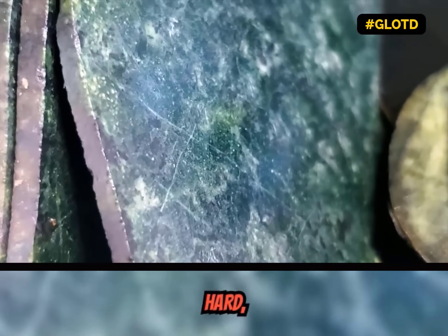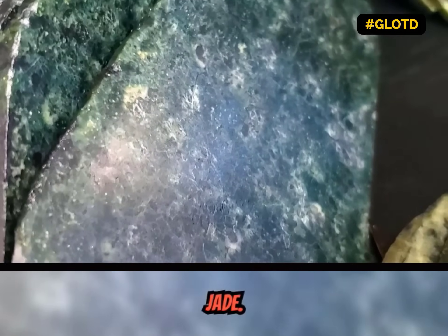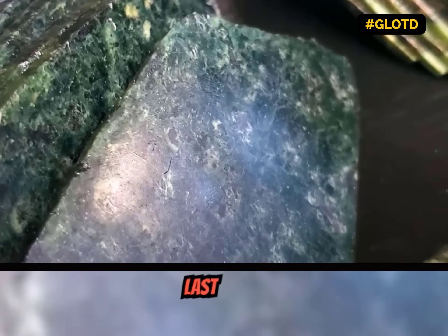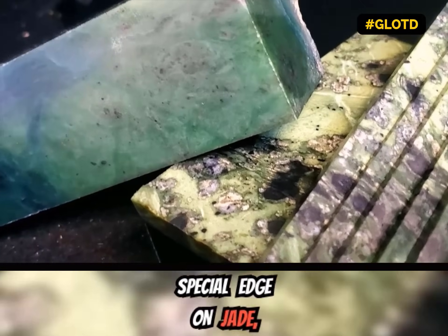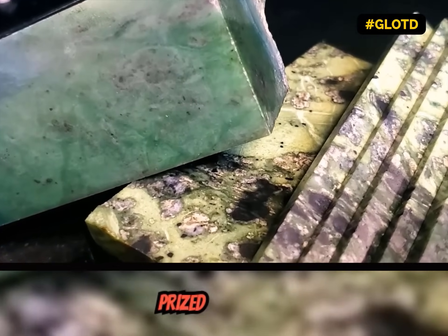It's almost as hard, dense, and beautiful as jade. It just lacks that last little bit of toughness that creates the special edge on jade, making it such a prized gemstone.